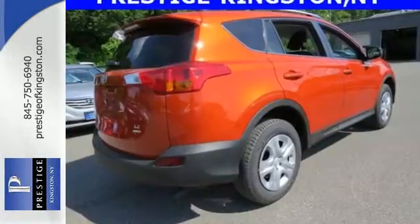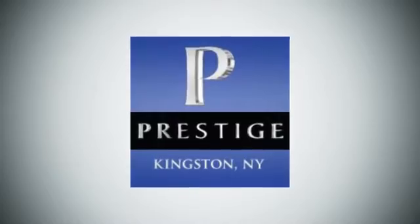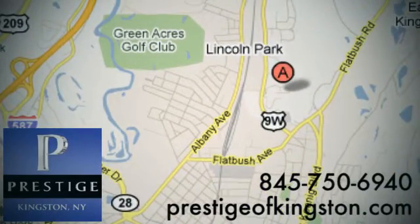Look and feel great when you drive this RAV4 home today. At Prestige, we have the widest selection of new and pre-owned vehicles in the Kingston area. We're conveniently located at 756 East Chester Street Bypass in Kingston, New York.